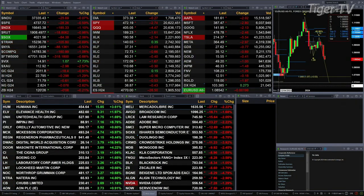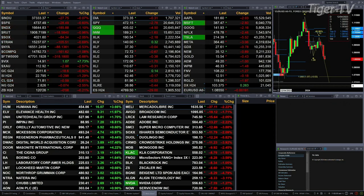Gold is trading off 18 bucks, silver's down 29 cents, light crude off 57 cents, natural gas down 7 cents. The 30-year treasury is printing out at 120-26, that's off eight ticks.